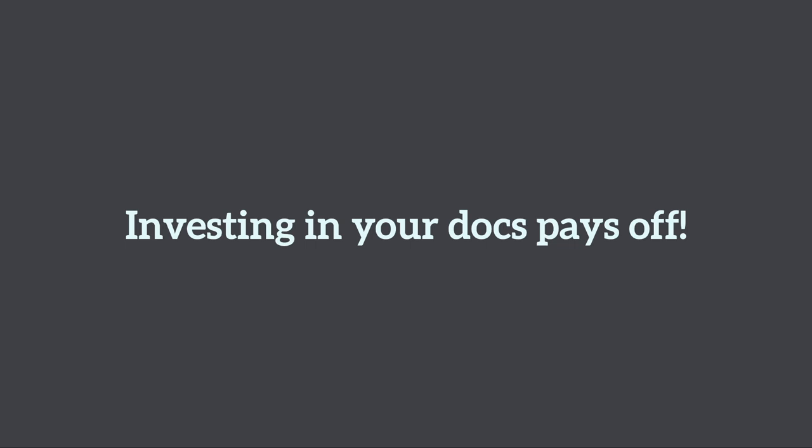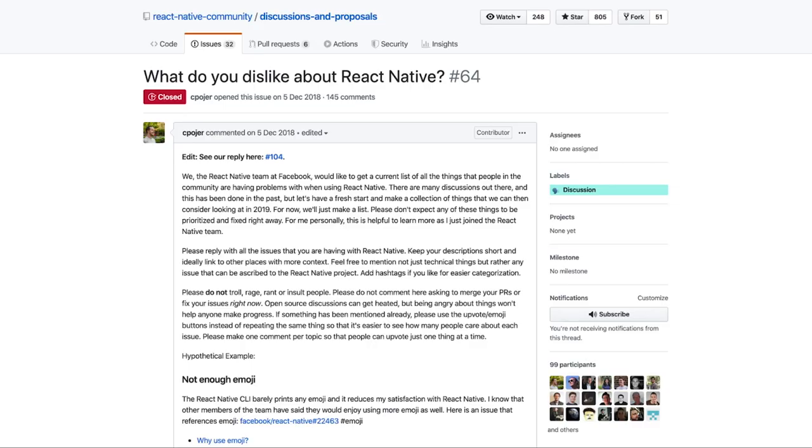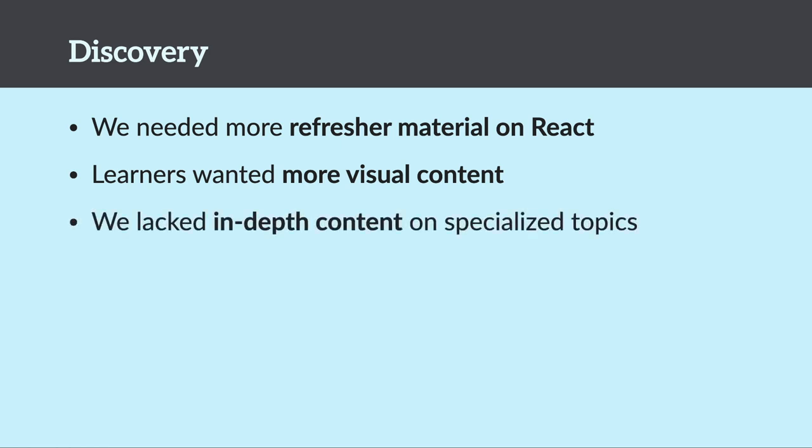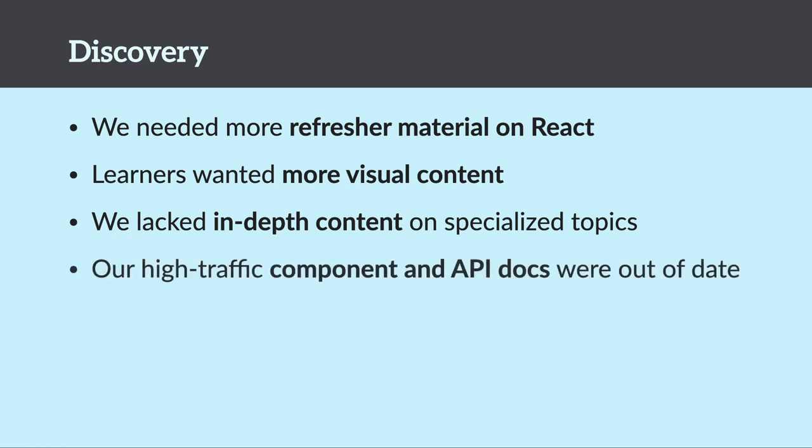Let's talk about how investing in your documentation pays off. On React Native, we reached out to our community, ran surveys, and asked hard questions. We learned we needed more refresher material on React, more visual content, more examples. We lacked in-depth content on specialized topics, and our high-traffic component and API docs were severely out of date because they weren't part of the release process. And of course, everyone wanted more interactive code.